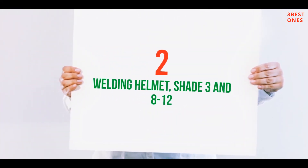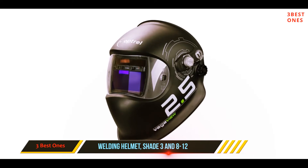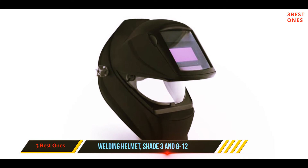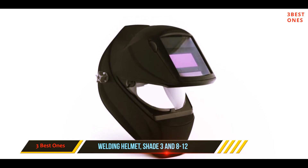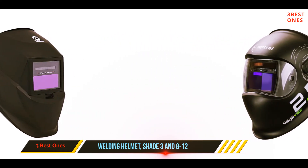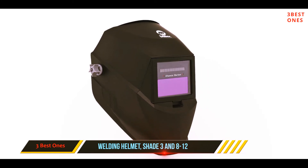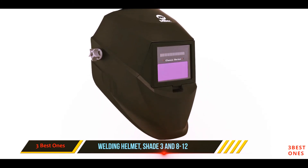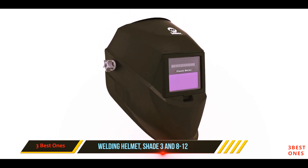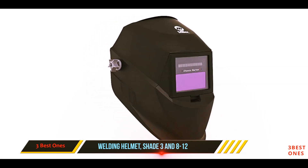Coming in at number two is the Miller Electric Classic Series welding helmet, shade 3 and 8 to 12. Miller Electric is a very recognizable brand in the welding industry. This helmet features two independent arc sensors for excellent arc sensing, variable shades so operators can customize the lens shade to their needs, adjustable lens sensitivity for varied lighting conditions and weld amperage, and auto on/off which automatically turns the lens on at the strike of an arc.